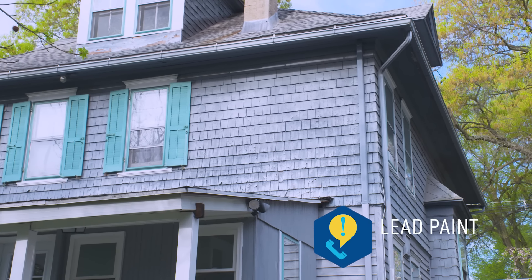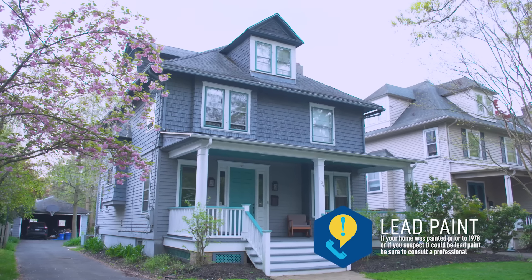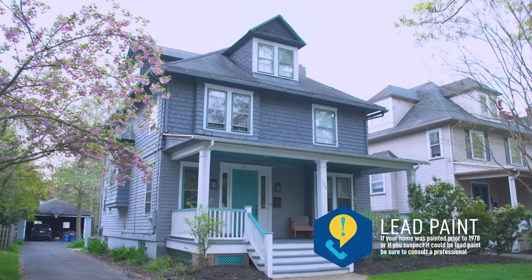One important note: if your home was built before 1978 it could have been painted with lead paint. Be sure to consult a LeadSafe certified contractor if you believe your home may have lead-based paint. The first step in any perfect paint job is prep — it's as important as applying the paint. You need a well-prepared surface for the paint to adhere to.